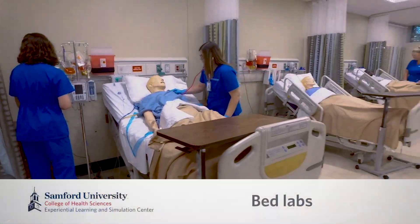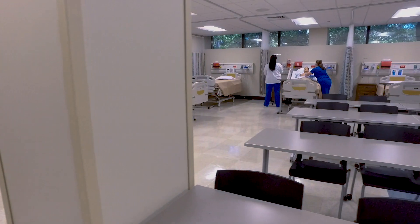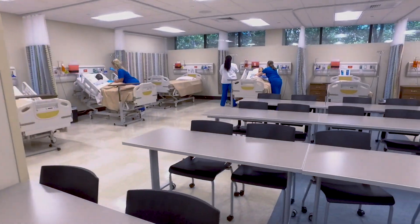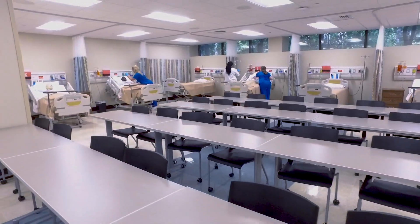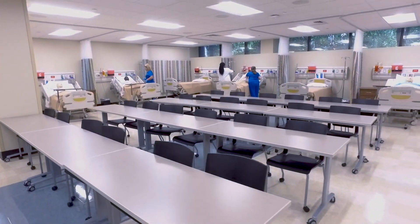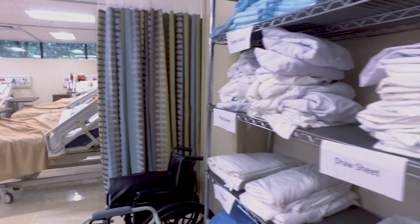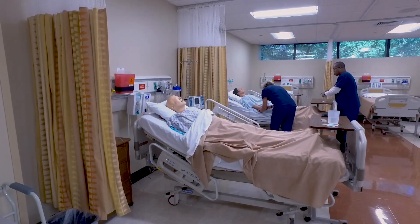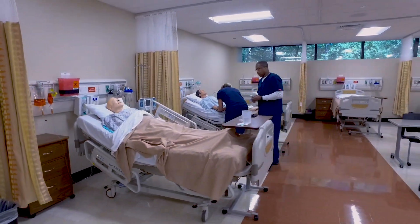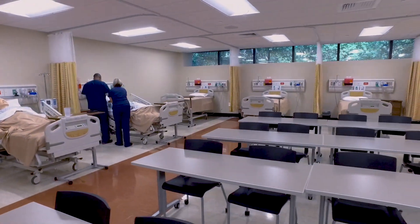Welcome to our bed labs. We have two rooms with 20 beds each that serve all of our students in the college. Students will typically come here to practice different types of skills, both with mannequins and task trainers, as well as work with each other in learning body mechanics, patient transfers, and different skills related to hospital-based care. With the ability to tie these three rooms together, our faculty can have up to 72 students here at a time in a clinical setting.